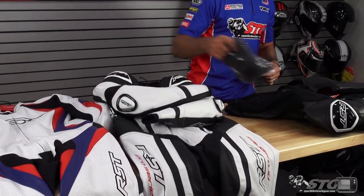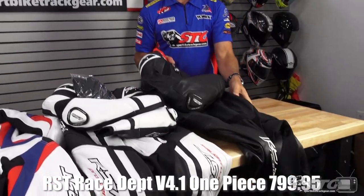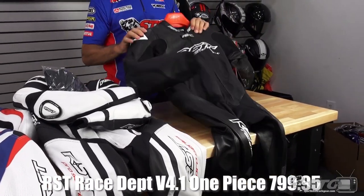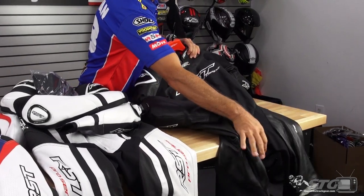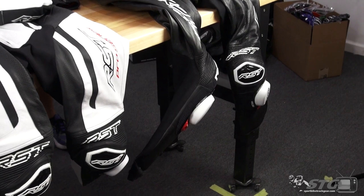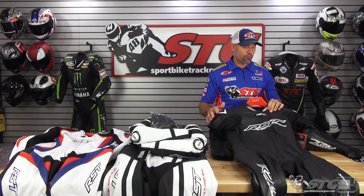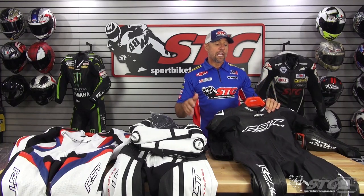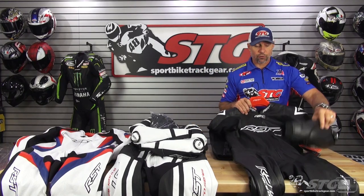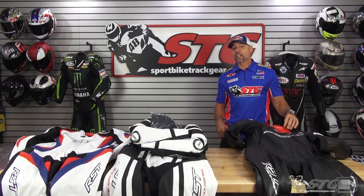Last but certainly not least is the RST Factory V4.1 Kangaroo race suit. This is a combination of kangaroo and cowhide. It's significantly lighter than the other two and has tremendous perforation all throughout the suit. It is available only in the color you see here, which is black. This one is $799.